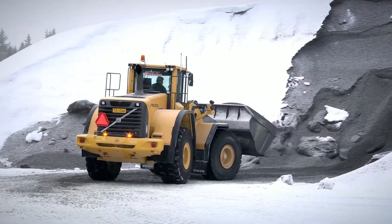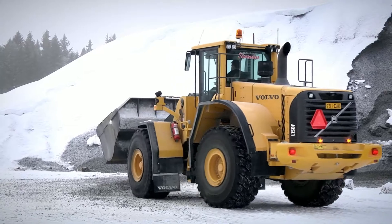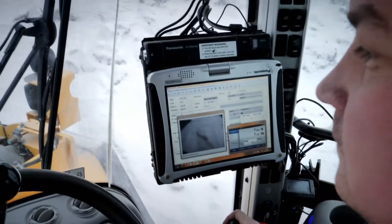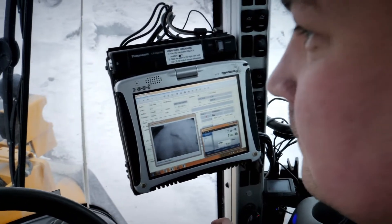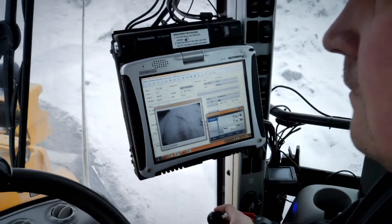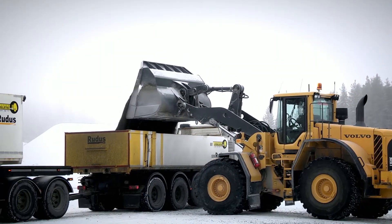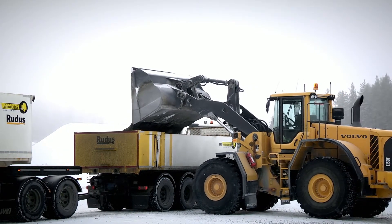The TAMTRON PowerPC scale facilitates the work of the operator, streamlines delivery and improves the ergonomics of the work environment and the occupational safety of the work location. It also significantly improves the visual range of the operator. This compact solution is easy to install in different types of loaders and it can be integrated into all invoicing and ERP systems.